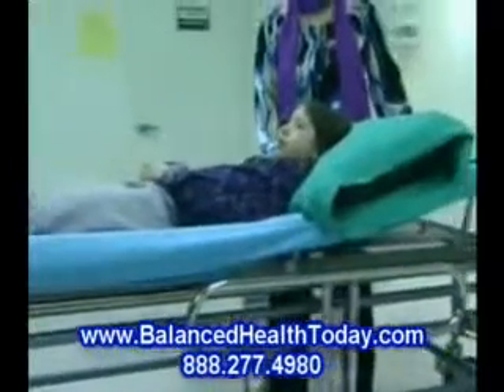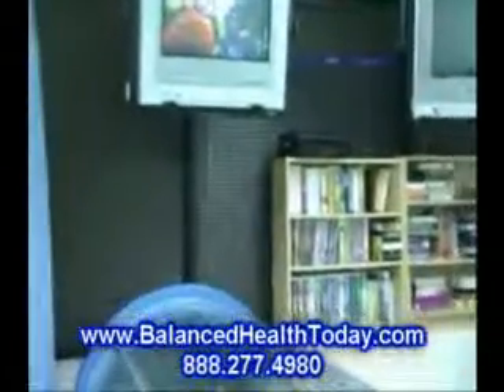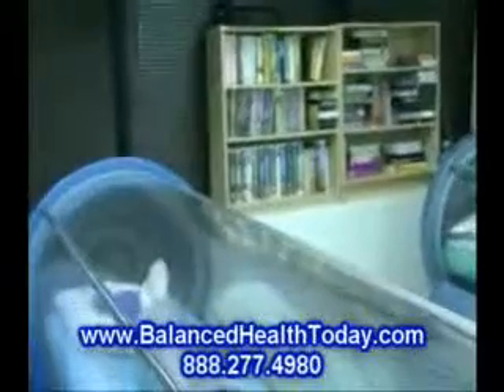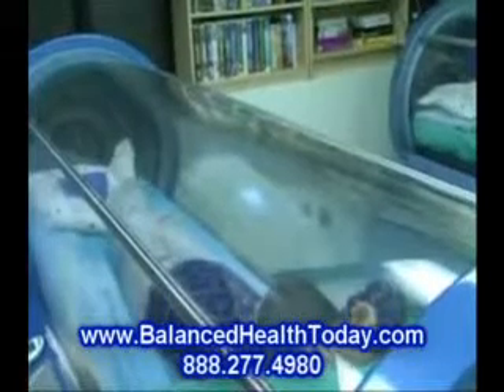The patient is entered into a clear cylindrical treatment chamber and spends a comfortable hour in the chamber while watching television, relaxing, or napping. The length of a treatment is 60 minutes and it takes approximately 5 minutes to reach the treatment pressure and to ascend from the chamber. Please allocate 1.5 hours to your treatment time.